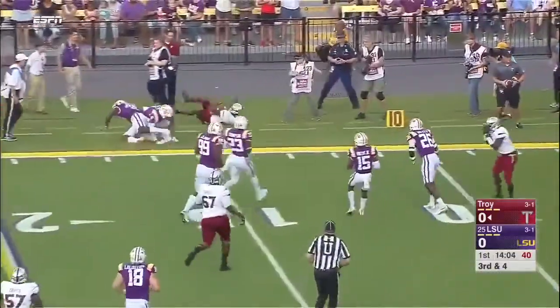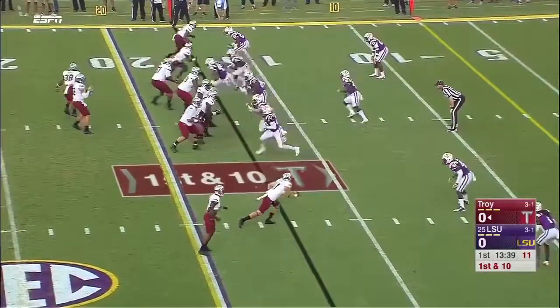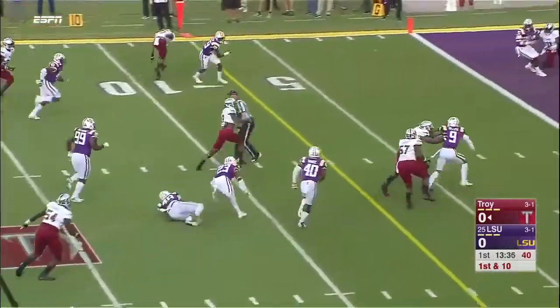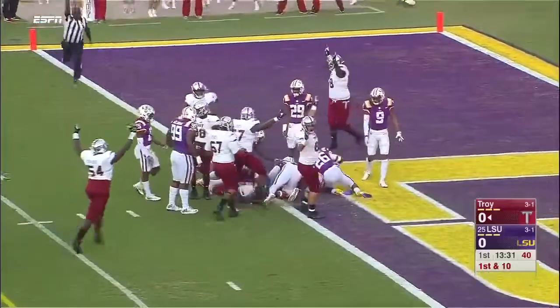Sweep to Douglas. First down, Troy. And now Troy trying to capitalize. Brandon Silvers from the pocket throws it underneath to Emmanuel Thompson. He's inside the five, still on his feet, making his way toward the end zone.